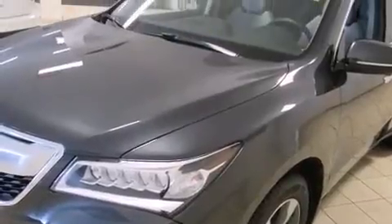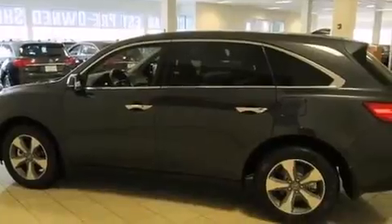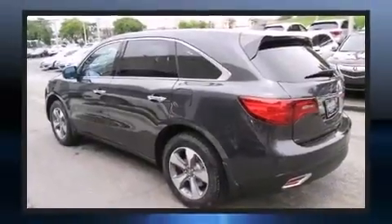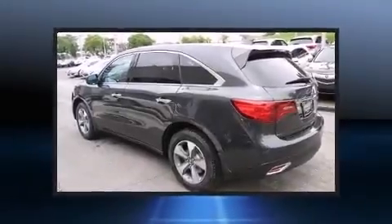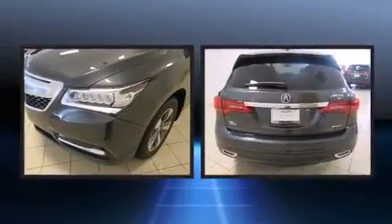Acura infused the interior with top-shelf amenities such as a power seat, an automatic dimming rear view mirror, front and rear air conditioning, a power rear cargo door, remote keyless entry, and one-touch window functionality. Third row seats expand the maximum passenger capacity to seven.